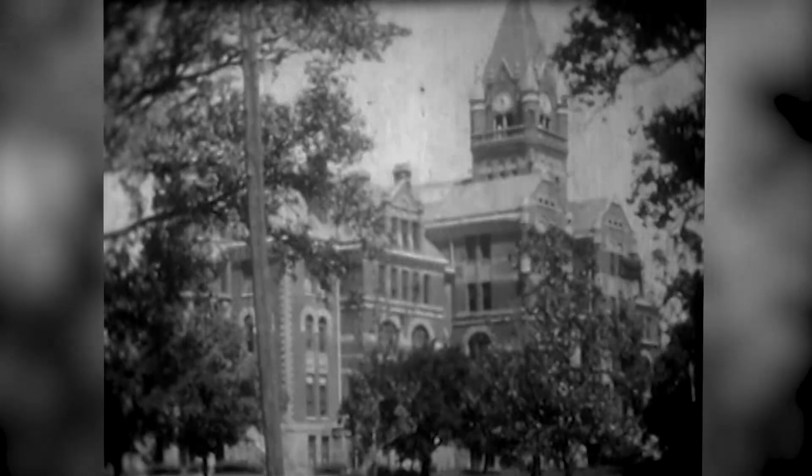Upon a sunny Kansas plain, our college towers rise high. Her massive walls, her lofty heights, stand etched against the sky. The opening words to the University Hymn paint a beautiful picture of the Romanesque structure that stands at the heart of Friends University.